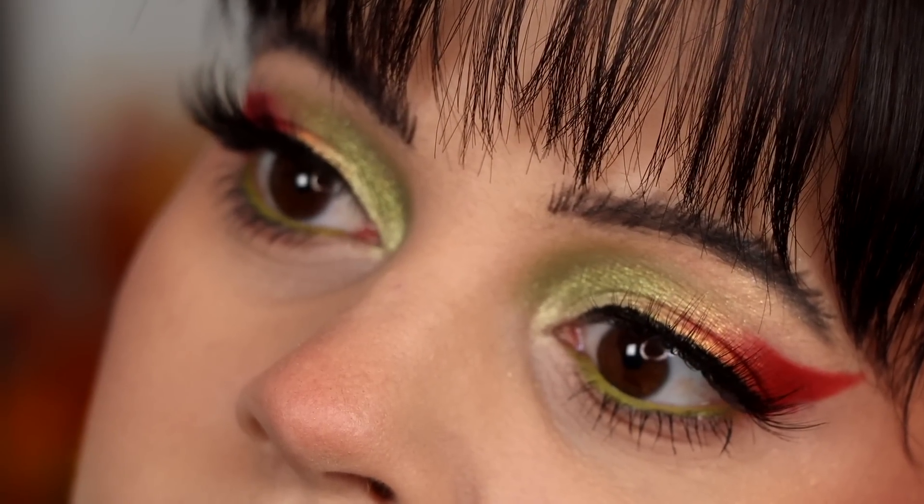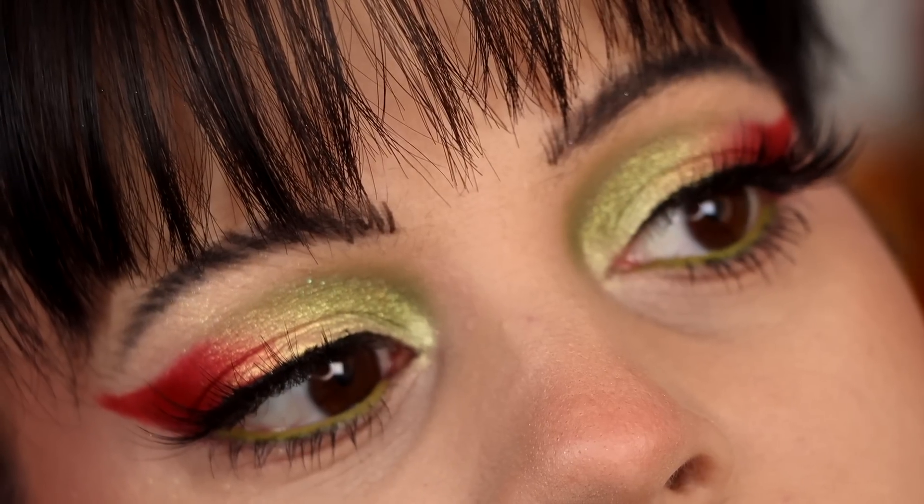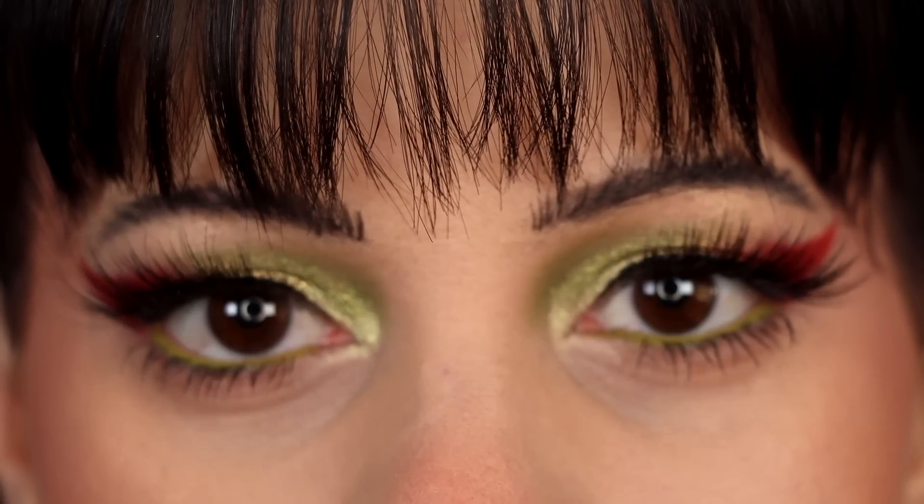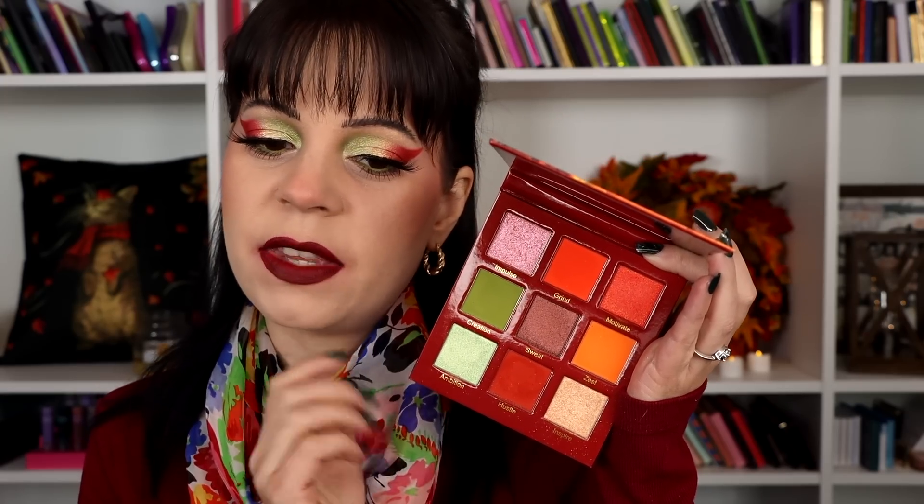I'm going to go ahead and finish off this look — just finesse the blends a little bit, nothing you really need to see. So this is the first look all done. I really like how it turned out. I think the color combination is really fun, but it's maybe a little bit hard to work with and not as versatile as I'd like. The formulas worked well — I didn't have any problems. The only thing I'd say is maybe the color story could have been a little bit different. I would have probably swapped out one of the oranges with a dark brown, to give something to blend the green into and add more depth. I also finished the look with the Dreamlike Lashes from Unearthly — one of my favorites.